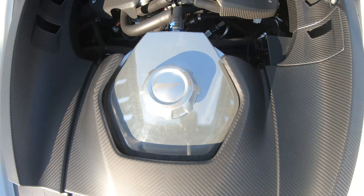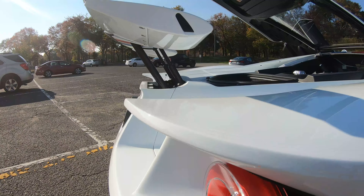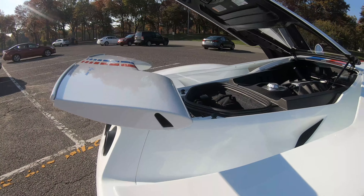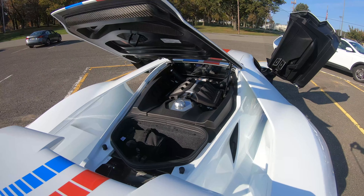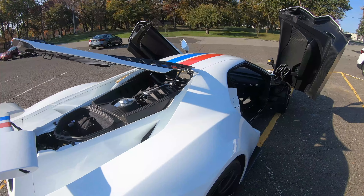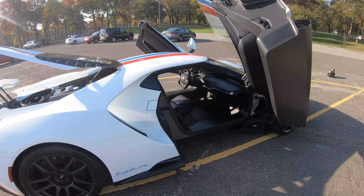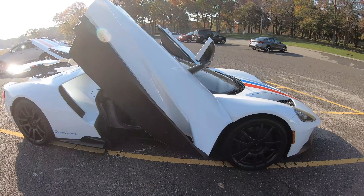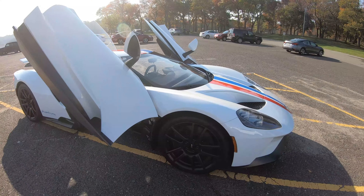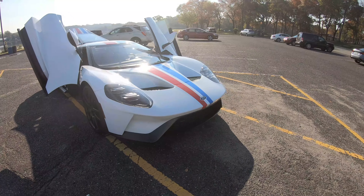This engine puts out 647 horsepower at 6,250 RPM and a peak 550 foot-pounds of torque at 5,900 RPM — that's practically 150 more horsepower than the car that actually won Le Mans. Yes, the Le Mans car didn't have the hydraulic lift and is a full-blown race car stripped inside, so it's probably faster on track, but you can say your street-legal second-gen Ford GT makes 150 more horsepower than the one that won Le Mans in 2016.